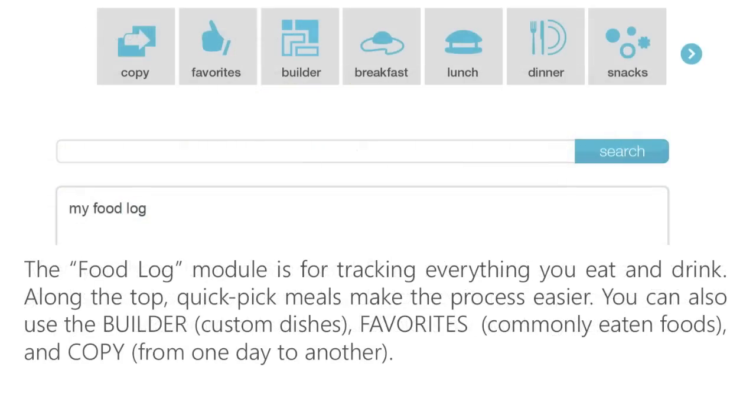The Food Log module is for tracking everything you eat and drink. Along the top, a series of icons function to make the process easier. You can use the meal categories for Quick Pick Foods and Beverages. You can use the Builder to create your own custom dishes. Favorites allows you to save and retrieve your most commonly eaten foods, while Copy allows you to copy your Food Log from one day to another. You can also find foods using the main search bar.